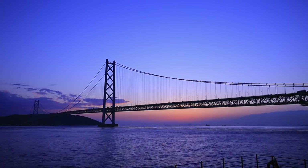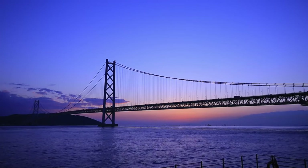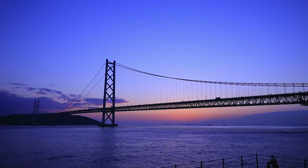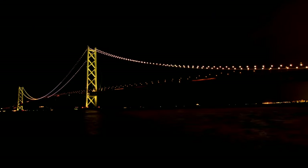And let's not forget, the Akashi Kaikyō Bridge didn't just spring up overnight — it's the result of over a decade of planning and construction, and a true testament to Japan's engineering brilliance.